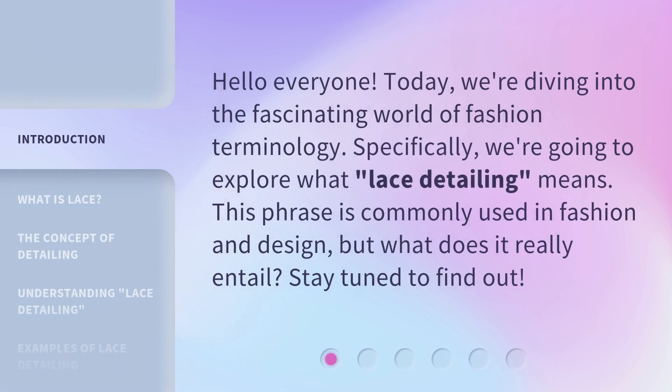Hello everyone, today we're diving into the fascinating world of fashion terminology. Specifically, we're going to explore what lace detailing means. This phrase is commonly used in fashion and design, but what does it really entail? Stay tuned to find out.